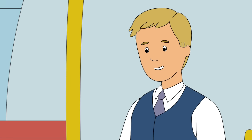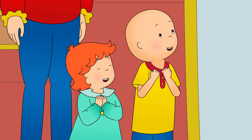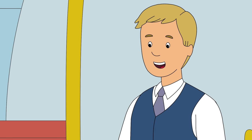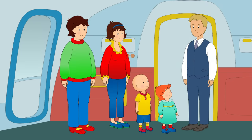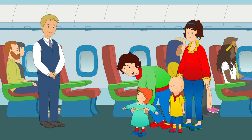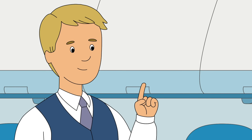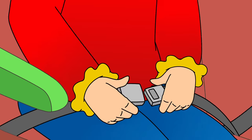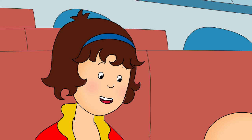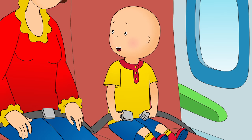A flight attendant welcomed them aboard and hoped they'd enjoy their flight. Caillou introduced himself and his sister Rosie, saying they'd never been on an airplane before. She showed them to their seats. Caillou asked to sit by the window, and Mommy agreed — Rosie could sit by the window too. The flight attendant reminded them to put on their seatbelts before takeoff. Caillou tried but it was a little tricky, and eventually accepted a little help.